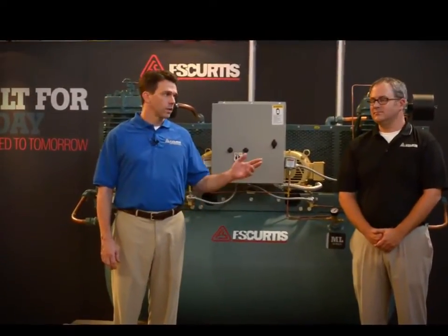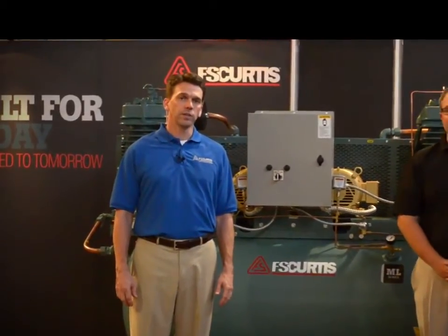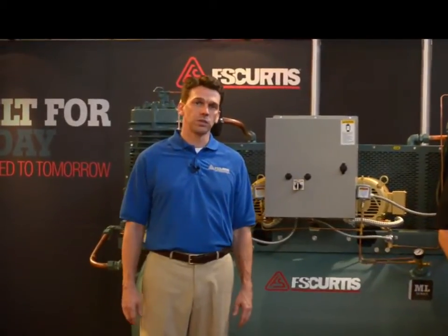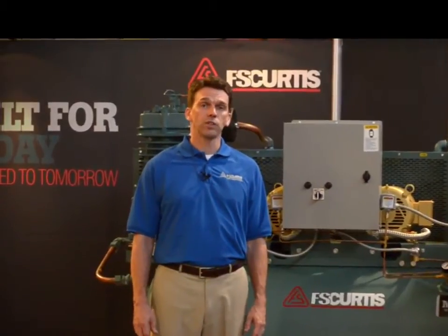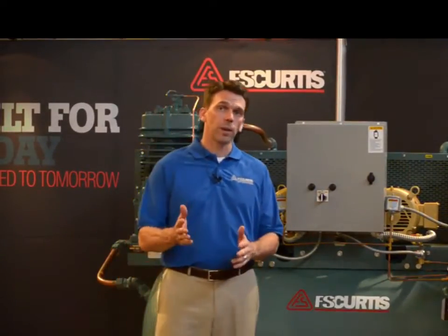Hello, I'm Matt Smith and this is Kent Waldeck. We are with FS Curtis Air Compressors and we are here today at our factory in St. Louis, Missouri to talk to you about which compressor technology — reciprocating or rotary — is right for your application.